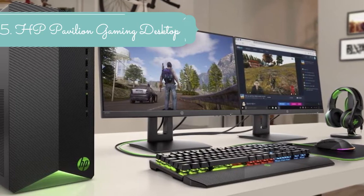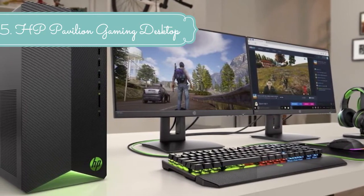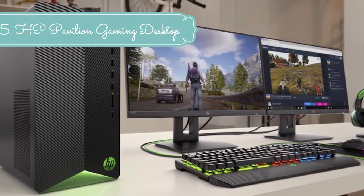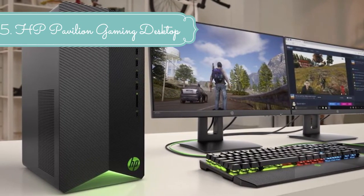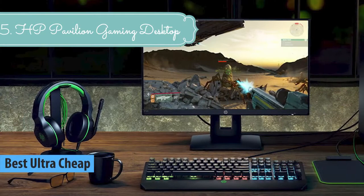At number 5 we have the HP Pavilion Gaming Desktop PC. Get ready to game on your terms. With seamless expansion and easy upgrades, this potent PC keeps up with you and the games of tomorrow.